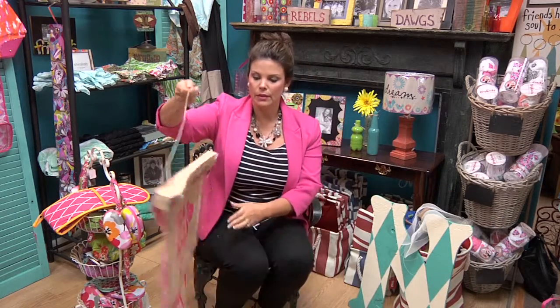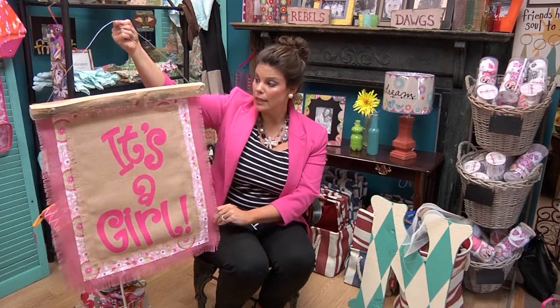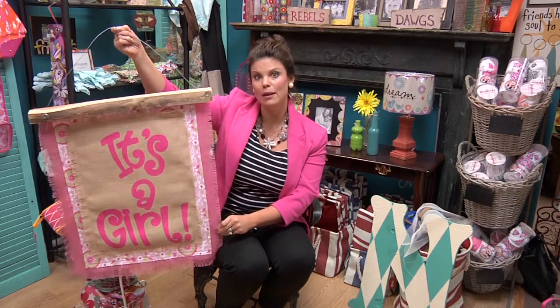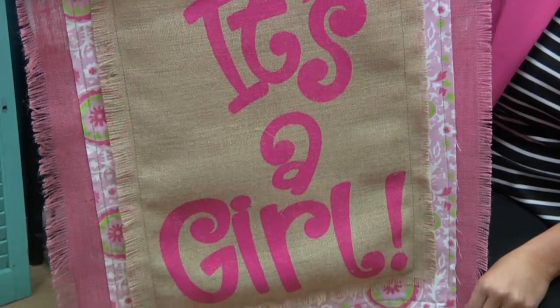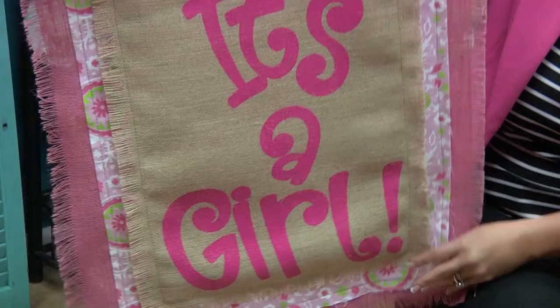I'm giving a baby shower at my house. The price on this is $42. This makes a great way to decorate for the baby shower, and then you can give it to the lady that's going to have a baby. So cute — love the fabrics. Here again we've got this colored burlap that's so in, really cute idea.